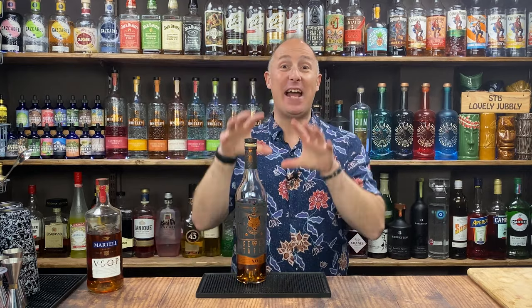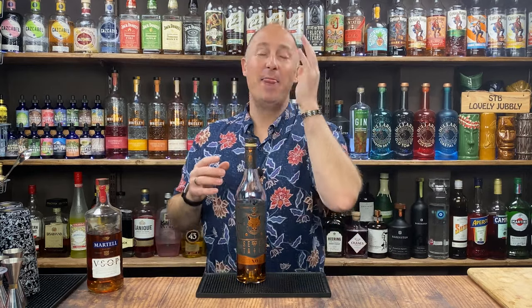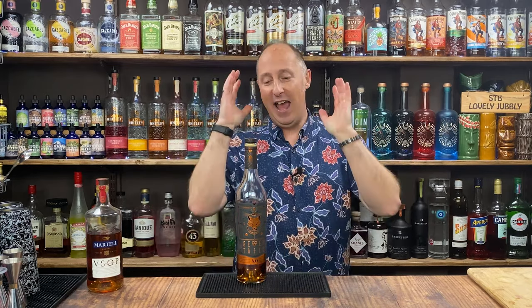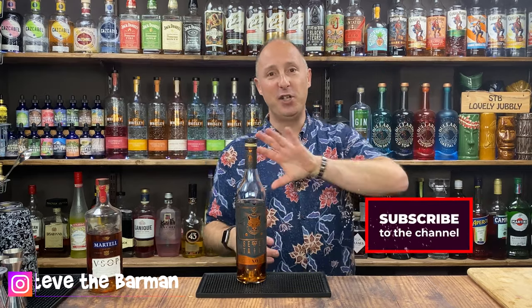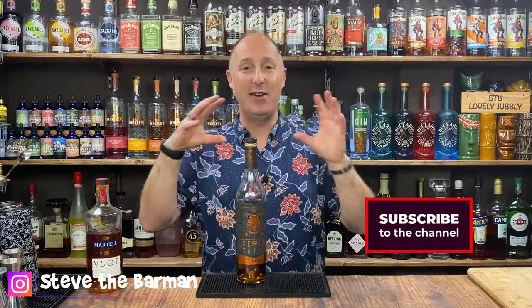Welcome back drinks fans, I'm Steve the Barman. In today's video, I'm going to be showing you the five classic brandy cocktails — the accessible ones. There are loads of brandy cocktails out there, but these are the five most famous ones. If you're watching off the back of my first video in this series, 'What is Brandy?', that explained why I'm going to be using Seven Tails, and covered the differences between cognac, armagnac, pisco, grappa and all those other things.